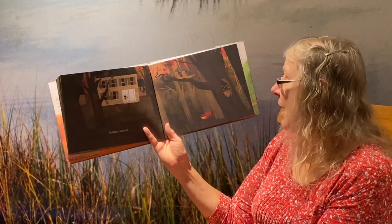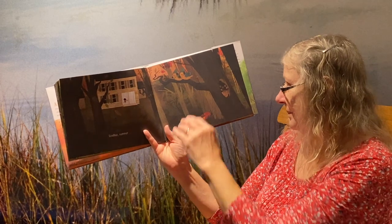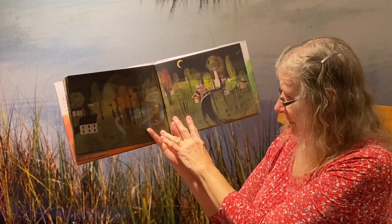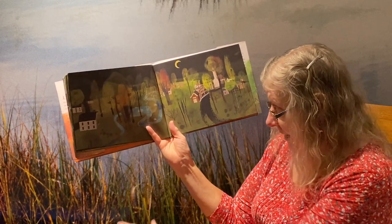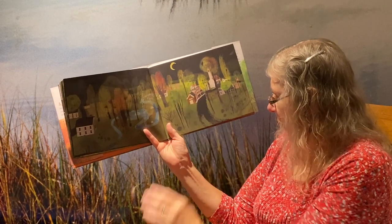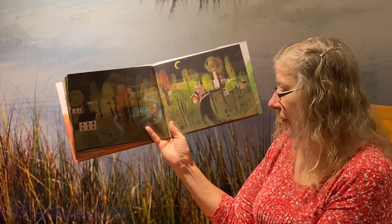Goodbye, summer. And even at night, you can see some of the changes happening in fall.